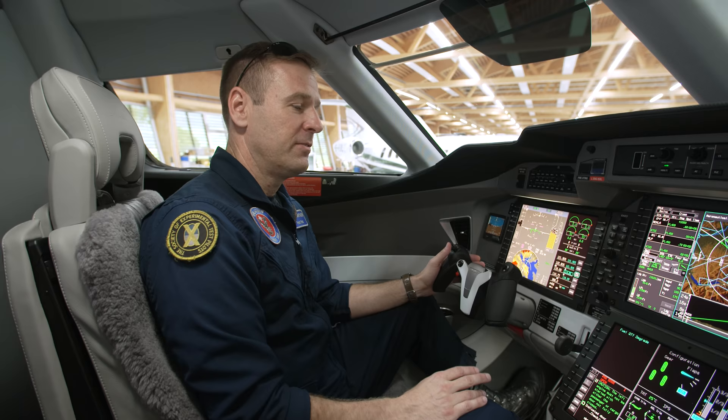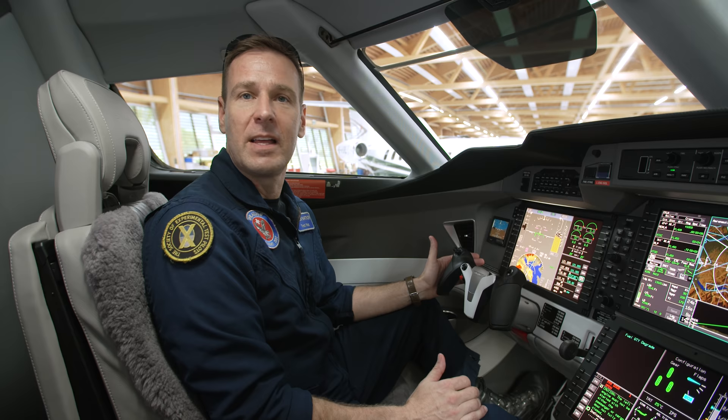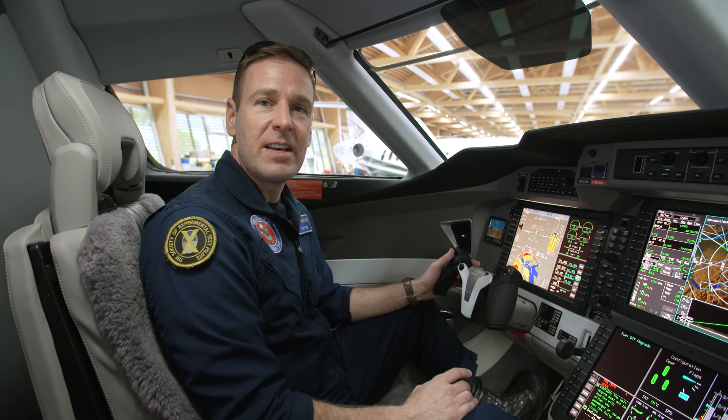The aircraft's handling qualities, available thrust, optimally designed wing, and stability throughout the envelope make it a pilot's dream — unlike any aircraft I've flown before. On takeoff we have more than 4,000 feet per minute rate of climb. We can climb straight to flight level 450 in under 25 minutes, and often during demonstrations I like to show the aircraft doing steep turns manually flown at 45,000 feet.